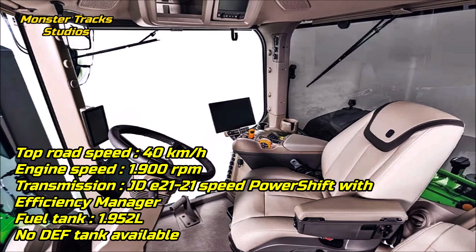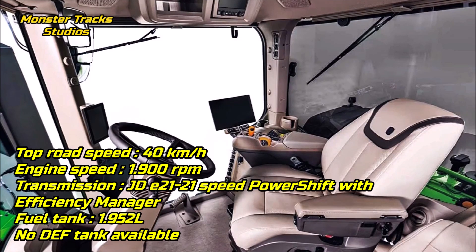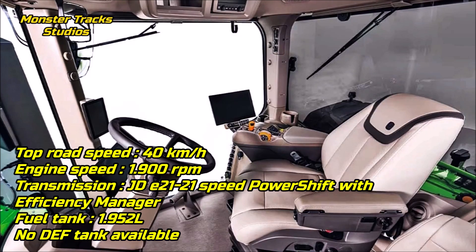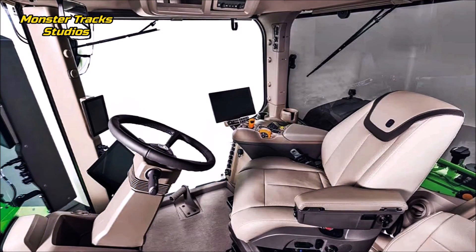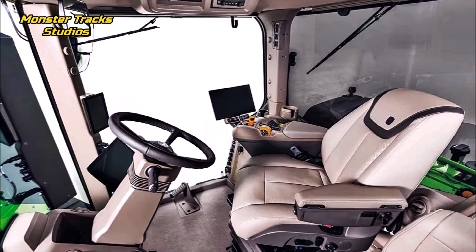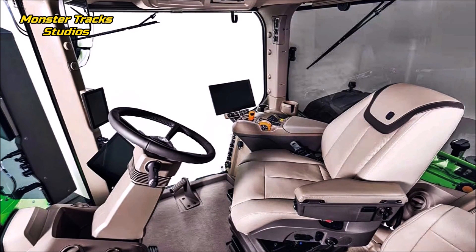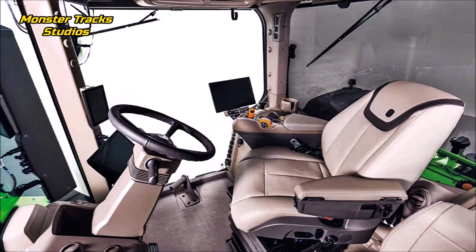The John Deere wears the John Deere 21-speed PowerShift with Efficiency Manager transmission and a maximum fuel tank capacity of 1,952 liters. A new updated innovation is that it requires no DEF tank, unlike other new-age tractors, crawler or not. Cabin innovations will be covered in future videos, as this Deere is at the top of the food chain and it will take some time to find another new-age crawler giant to compare it with.